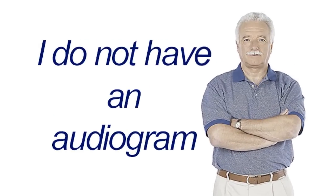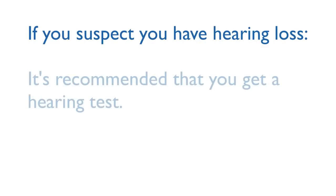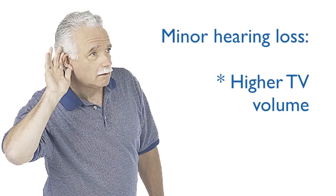If you don't have an audiogram but you suspect you have hearing loss, it's always a good idea to get a hearing test. However, if you aren't ready to take that step and you only have minor communication difficulties, such as needing to turn the TV up louder,